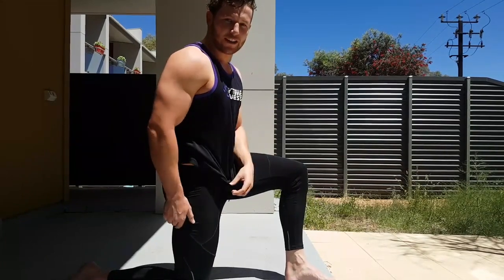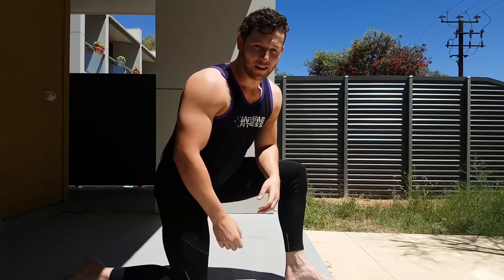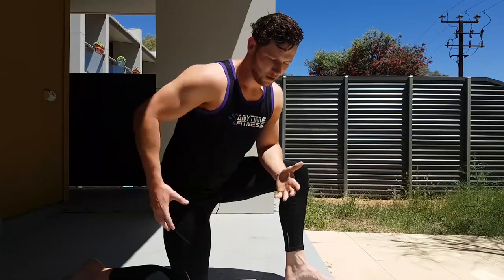I'll hold this for 30 seconds, go to the other side, then do it again on each side. You should probably hold them a bit longer, but I'm still learning. Your hips, glutes, and lower back are so important — you want to keep them as healthy as possible, so get on that.